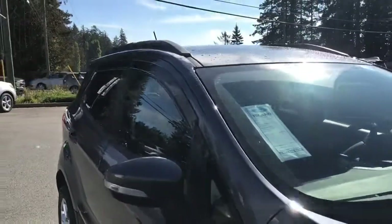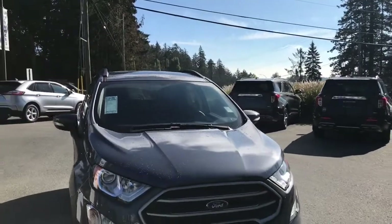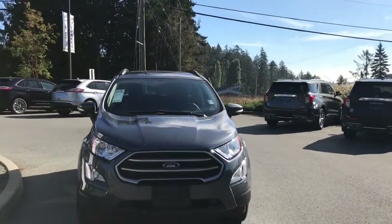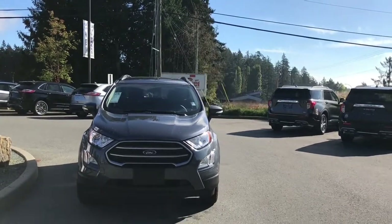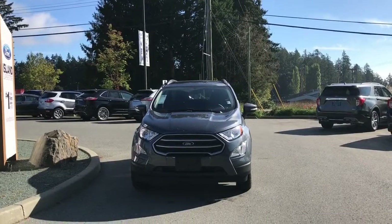Privacy glass in the back, windows with window vents, roof rails, heated and powered side-view mirrors, acoustic laminate windshield, halogen headlights, fog lights — and so many more reasons to visit us at Island Ford Superstore, BC's number one rated Ford dealer.